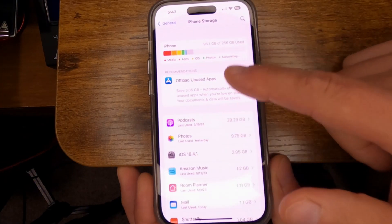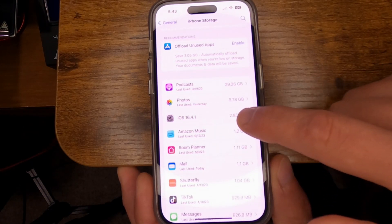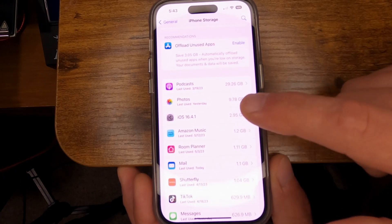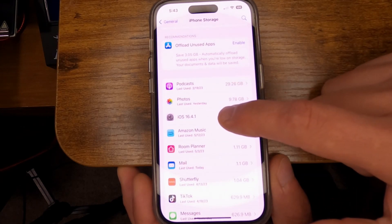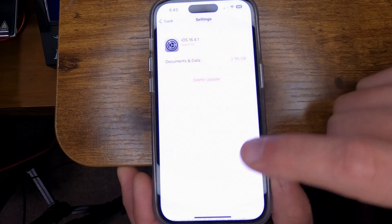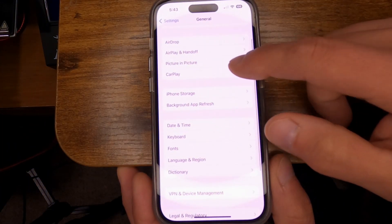The update file will appear here. If your update gets stuck and refuses to update — even though it asks for your password and says it will automatically update every night — and it fails, click on this and select Delete Update, then confirm yes.